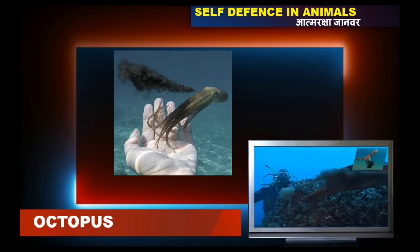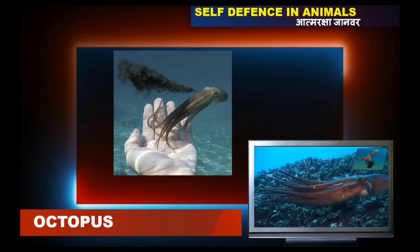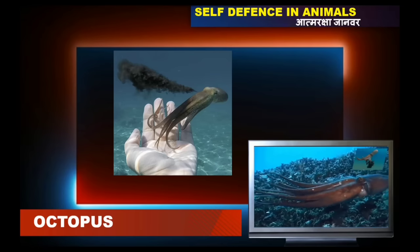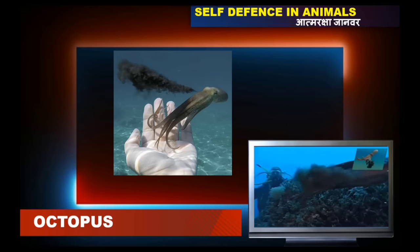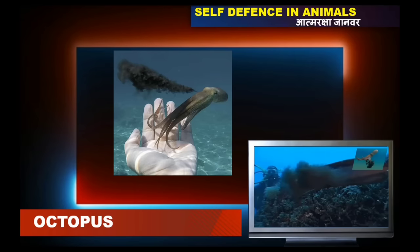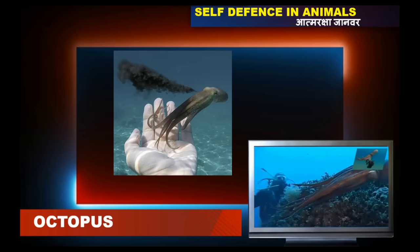If an enemy gets close to an octopus, it will expel a cloud of black ink from its muscular tube and immediately escape from there. The octopus will have blue blood because the protein transporting oxygen will be present in the blood.